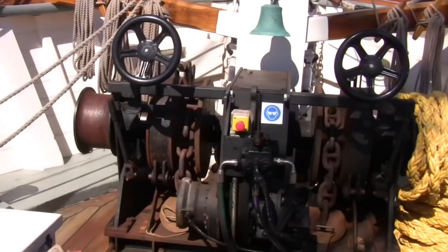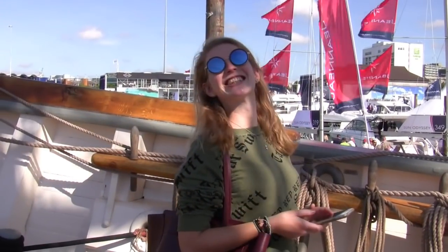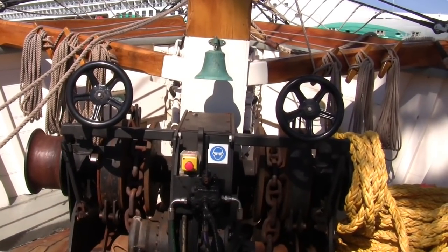Now I would like a windlass, and this one looks just the job. For scale — there you go. If that would suit. I think Serenity would sink if I put that on her.